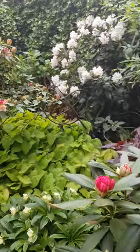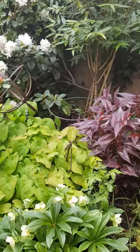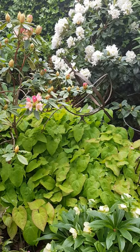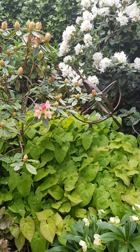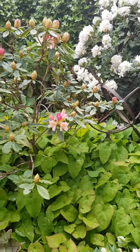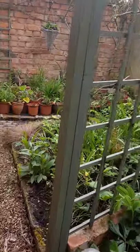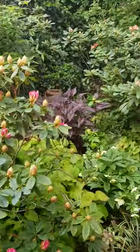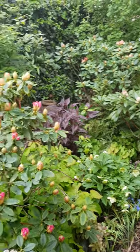Here we have my favourite foliage plant, Persicaria 'Red Dragon', and adjacent to that the fresh leaves of Epimedium, which was only cut back with its foliage a few weeks ago — and that's smothered again.